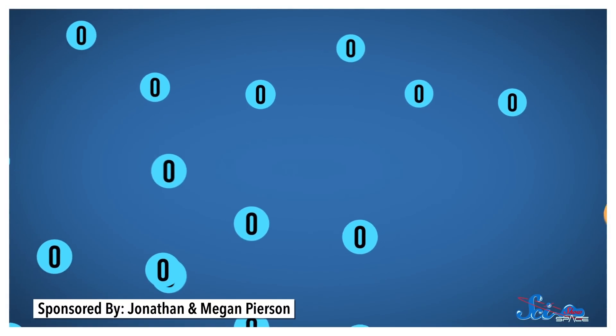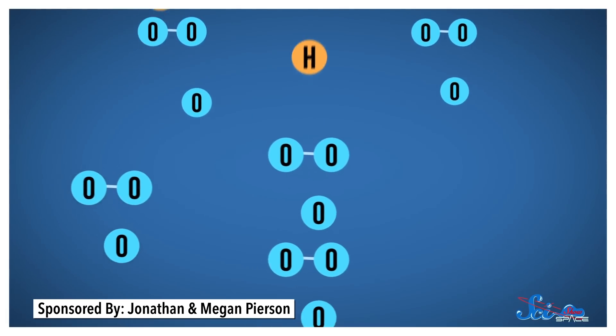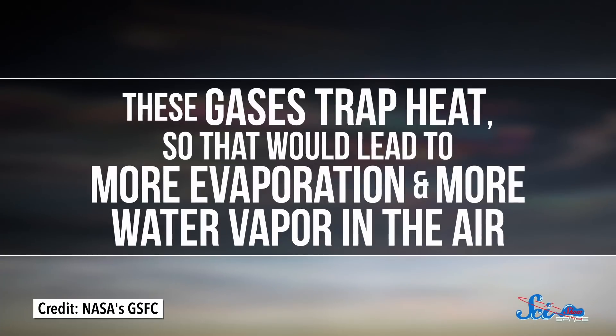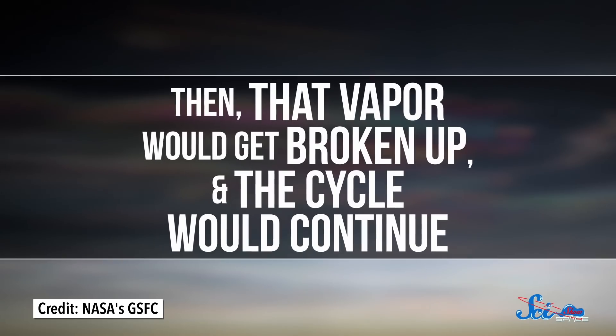And that turned out to be kind of important. That radiation could trigger a runaway greenhouse effect on a watery planet, because it can split molecules of water vapor into hydrogen and oxygen. Hydrogen gas is super light, so it would float off into space, but oxygen would stick around and could react to form greenhouse gases like ozone. These gases trap heat, so that would lead to more evaporation and more water vapor in the air. Then that vapor would get broken up, and the cycle would continue. Ultimately, you'd end up with a hot, dry planet a lot like Venus.